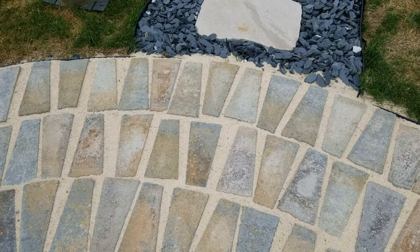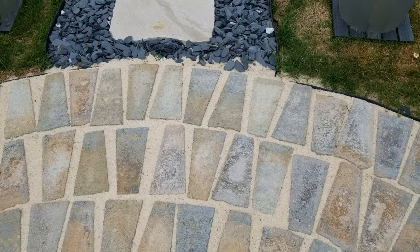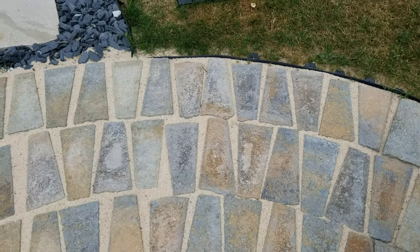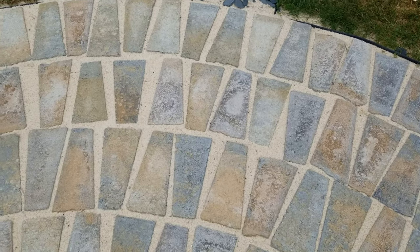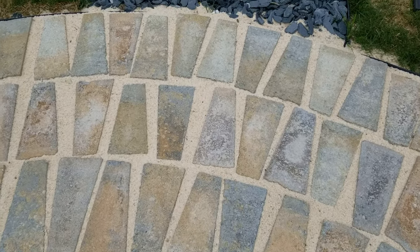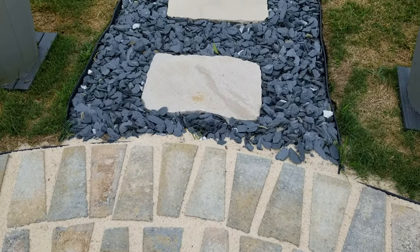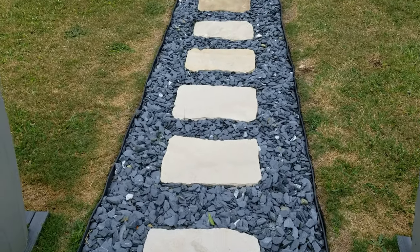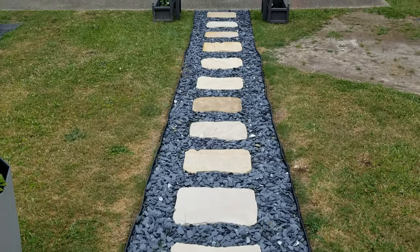It took three days to complete the fire pit area using the brick and sand method. This size fire pit has about 400 pavers that I laid one by one to make this pattern. Once all in place, we wet it to set the paver sand. Later I'll go back with a layer of polymeric sand as it settles.